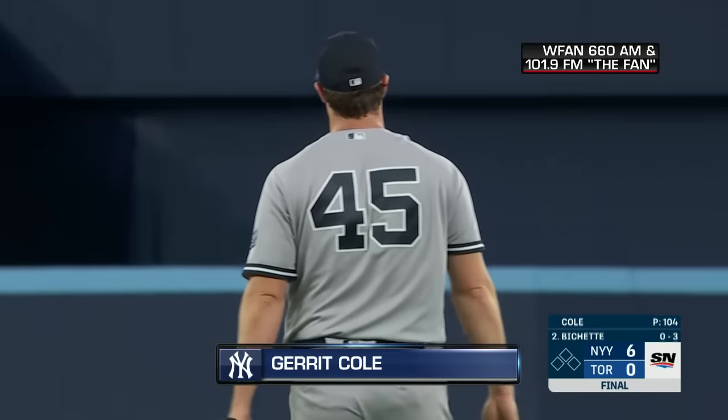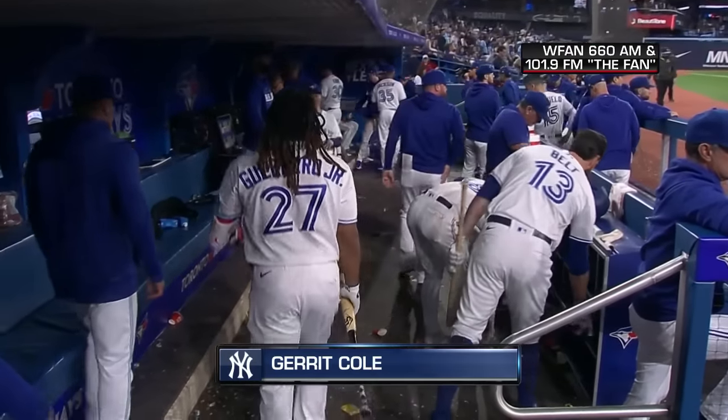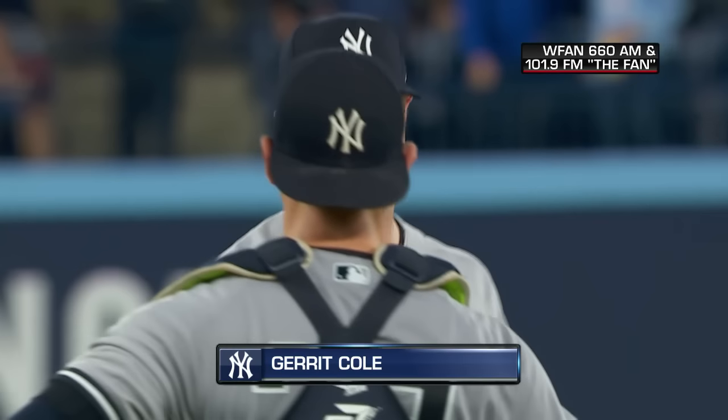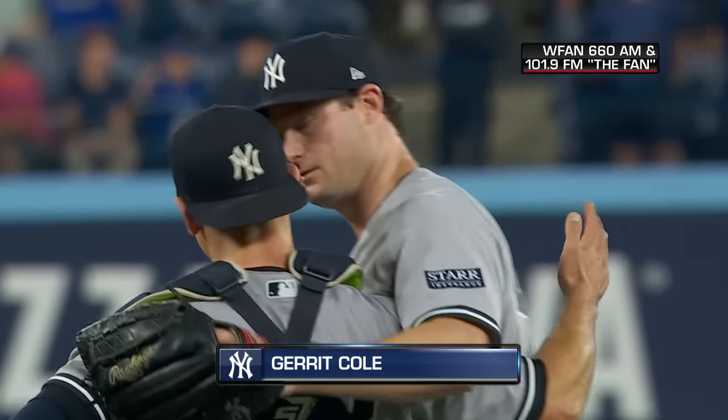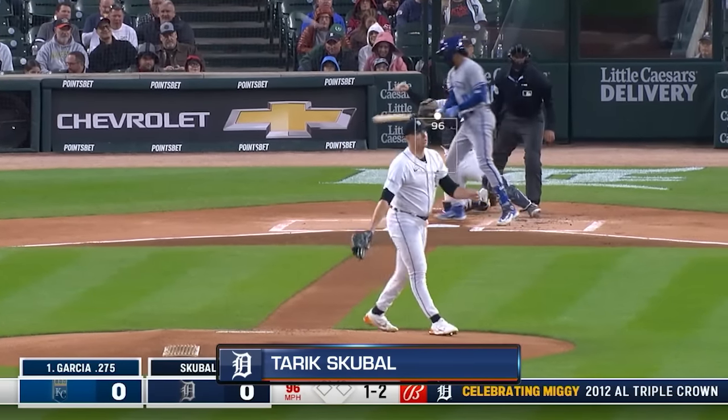Garrett Cole has thrown a complete game here in Toronto. The final stop on the Coltrane is a complete game two-hitter north of the border. As the rain comes down in Detroit, a good start for Scoble.